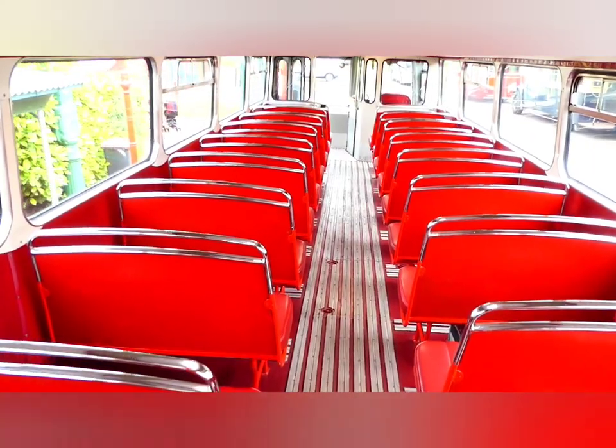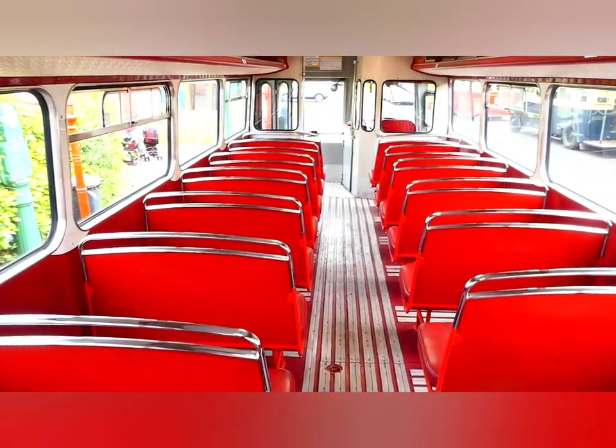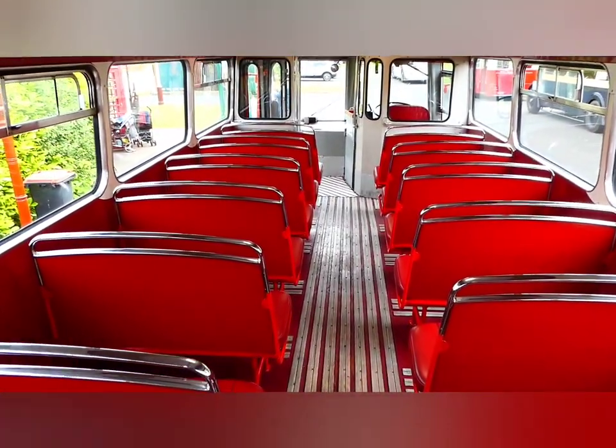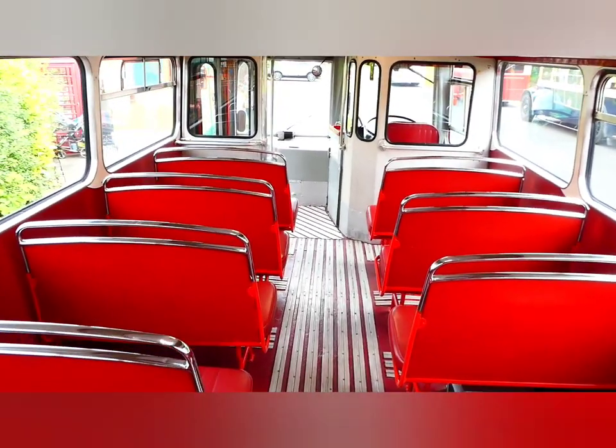This bus is not going out today, so we won't hear it started up. Got some skylights there as well — ventilation. Beautifully restored.